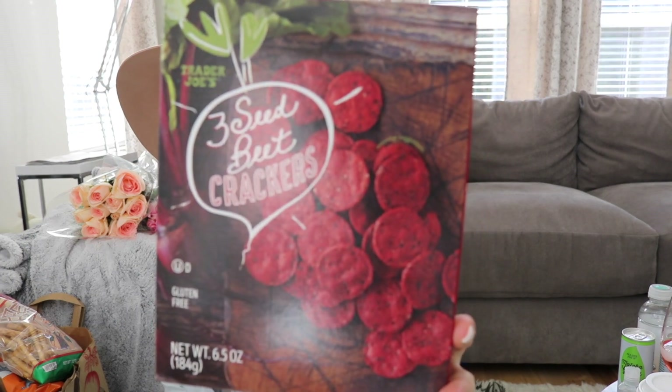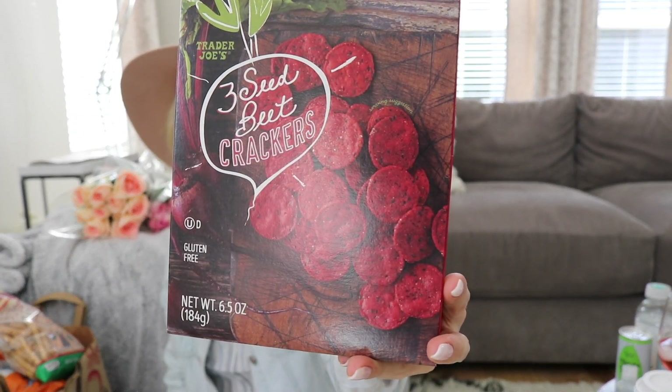I got these three seed beet crackers. If you look around Trader Joe's nowadays they have a lot of beet products — it's like the new thing. I got a box in my original Trader Joe's haul and we were all obsessed with them, so I got another box. If you haven't tried these three seed beet crackers, you definitely need to.